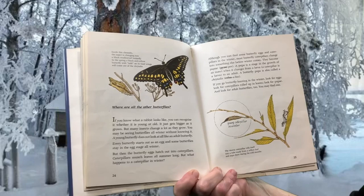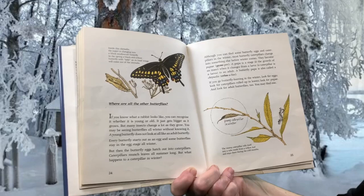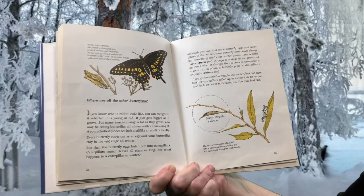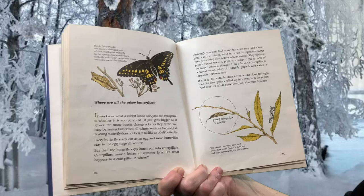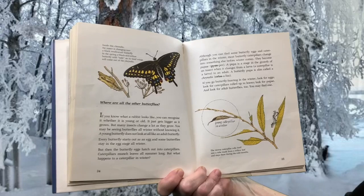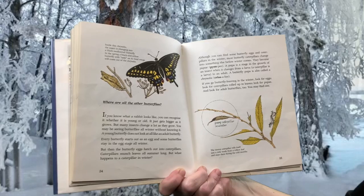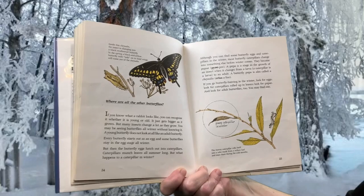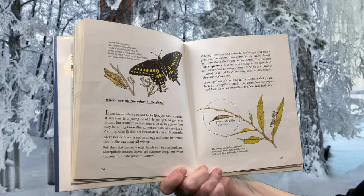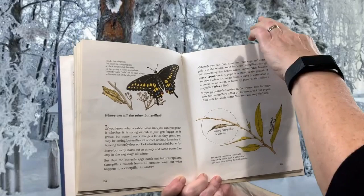Where are all the other butterflies? If you know what a rabbit looks like, you can recognize it whether it is young or old — it just gets bigger as it grows. But many insects change a lot as they grow. You may be seeing butterflies all winter without knowing it. A young butterfly does not look at all like an adult butterfly. Every butterfly starts out as an egg, and some butterflies stay in the egg stage all winter. Then the butterfly eggs hatch out into caterpillars. Most butterfly caterpillars change into something else before winter comes — they become pupa. A pupa is a stage when the insect changes from a larva, a caterpillar is a larva, to an adult. A butterfly pupa is also called a chrysalis. If you go butterfly hunting in the winter, look for eggs, caterpillars rolled up in leaves, pupa, and adult butterflies too. You may find one.